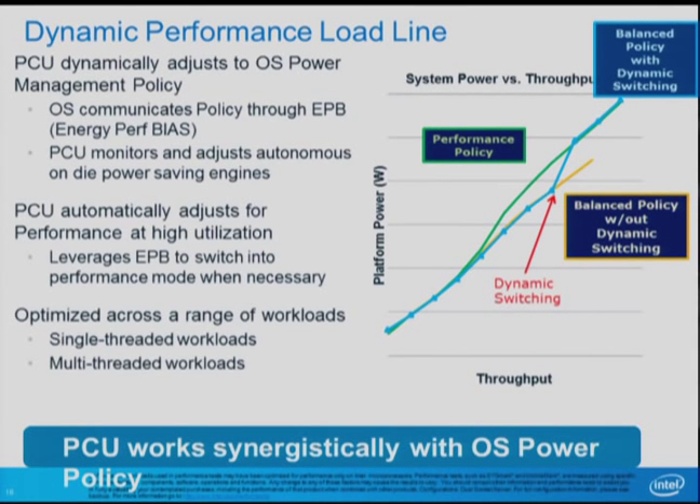For a data center, what you really care about is your average power — you're going to set your data center at about 20% utilization, and that's going to determine your average power bill. However, under high load, what you start worrying about is when you have to start moving jobs to another data center, and in that case you really want maximum performance. This is where dynamic switching comes in: it allows us to ride the lower power performance load line all the way up, getting all the great power savings, and then be able to switch over at the top when we need maximum performance.